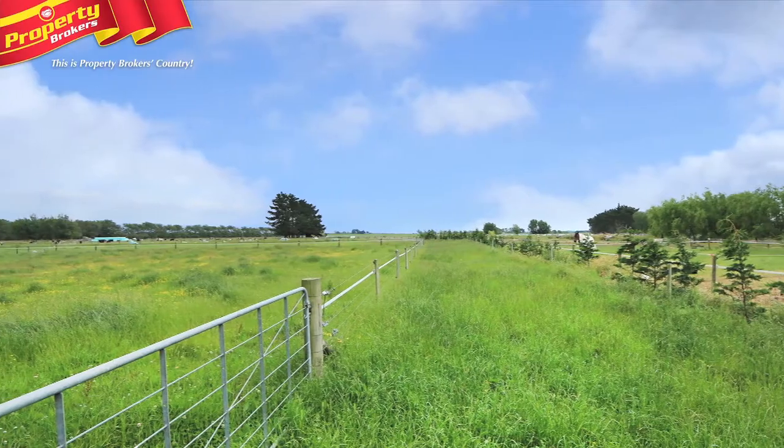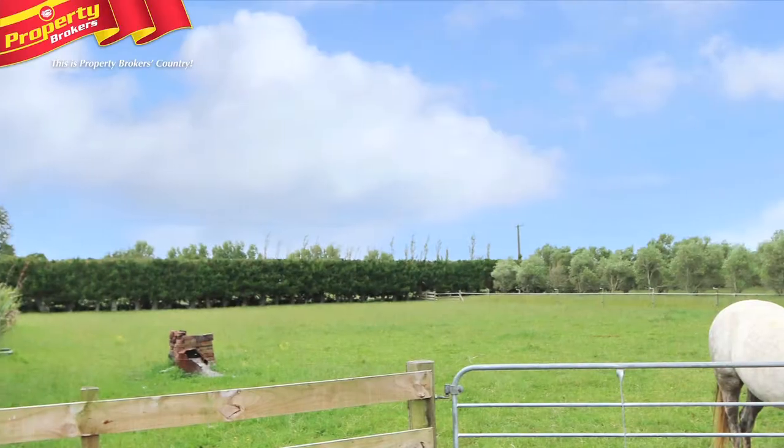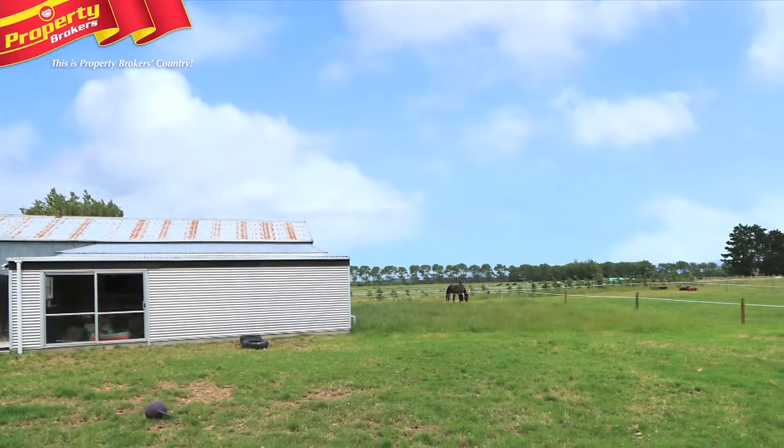The land is flat and suited to grazing horses, cattle or calf rearing, and enjoys fenced stock lanes that run down both sides of the property. There is plenty of shelter, olive trees to press your own oil, 15 paddocks, and a handy sleep out.